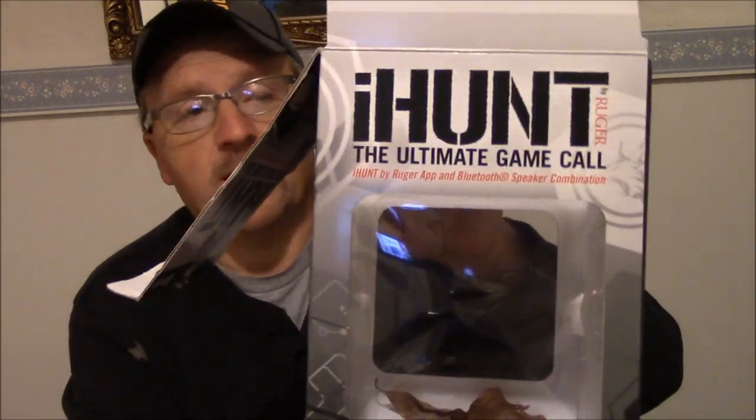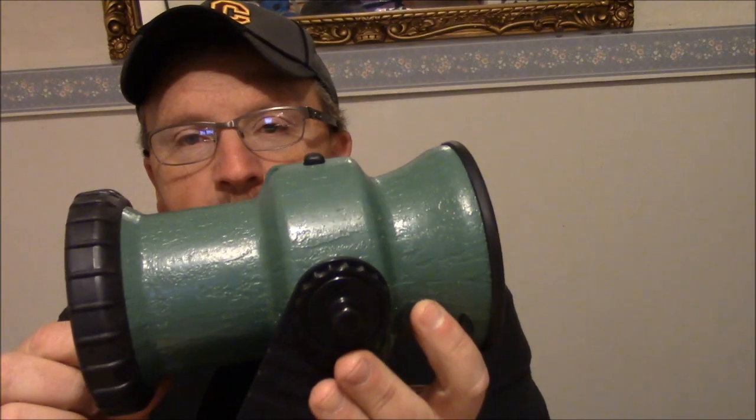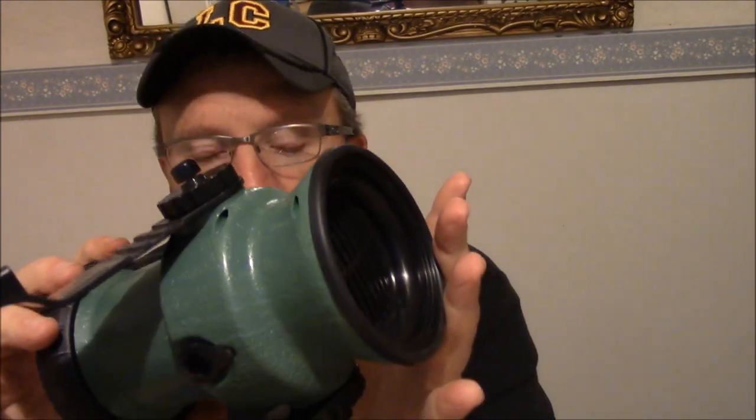We've already tried this little call out — we've already had it out of the box. It is a predator call for you guys that coyote hunt, fox, bobcat, and so on. Whatever you may be using an electronic call for, I think you'd really like this for the price. It's by iHunt. Me and Randy have this — Randy purchased this. They had these at Walmart; they're by Ruger, the ones that make the guns and handguns. At Walmart this call runs you right at $59. Randy got his off eBay for $49 with free shipping. It is a nice little call — you'd be amazed how loud and how clear it is.